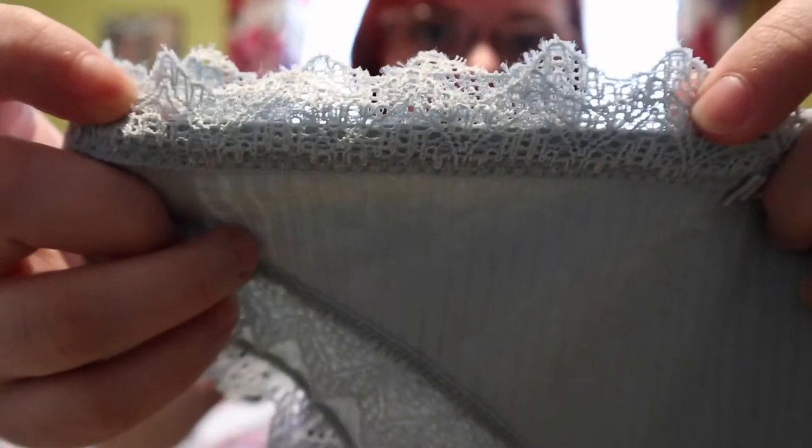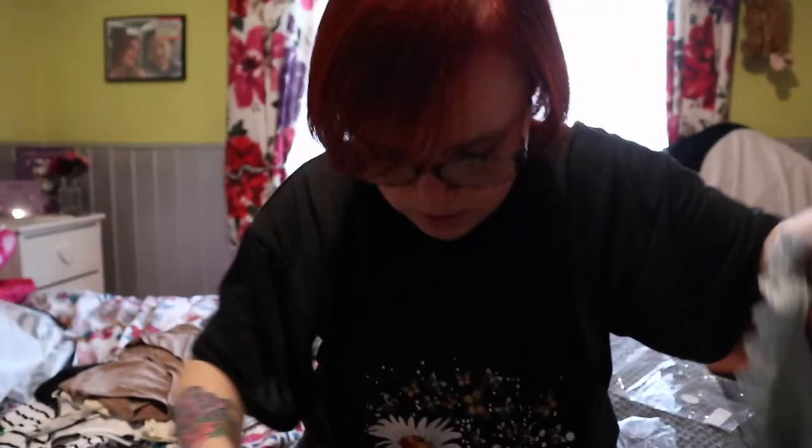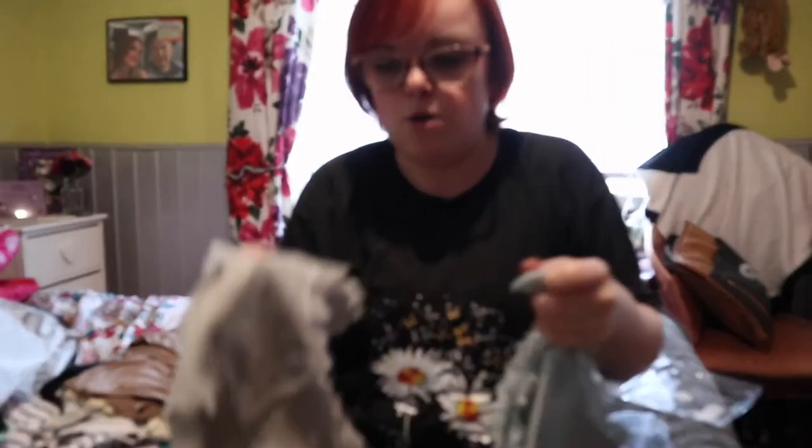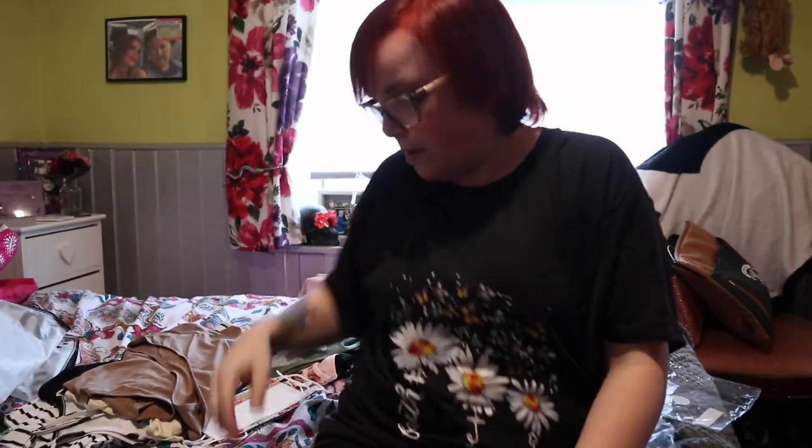There's some more underwear — these are lace ones with lace detailing at the top, a little bow at the center, and lace running down the sides with a crinkled print fabric. I got them in blue, gray, and mint.